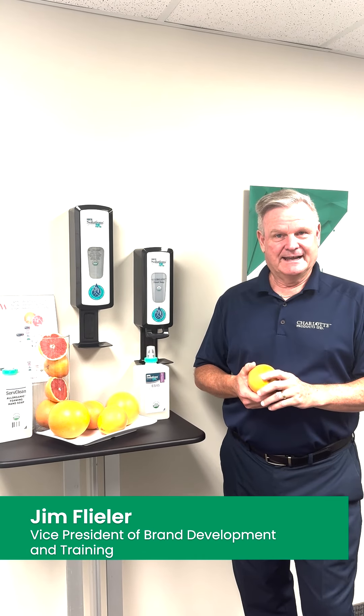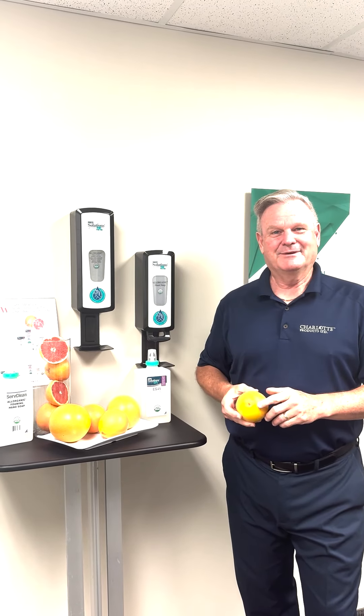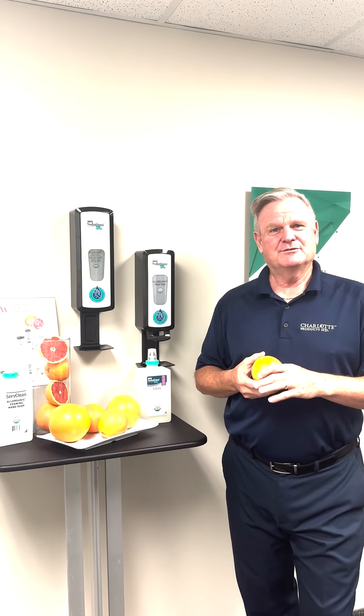Hello everybody, Jim Fleeler, Vice President of Brand Development and Training at Charlotte Products here. Thanks for joining us today. You're probably wondering why I'm carrying a pink grapefruit in my hand, because it really is not associated with the cleaning industry much.